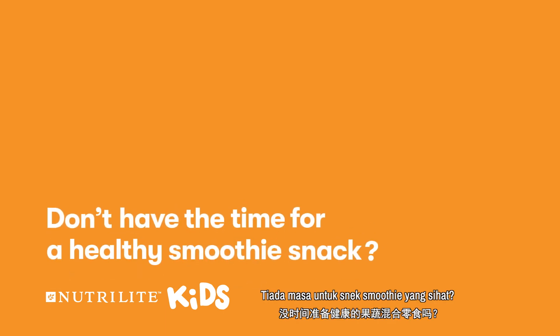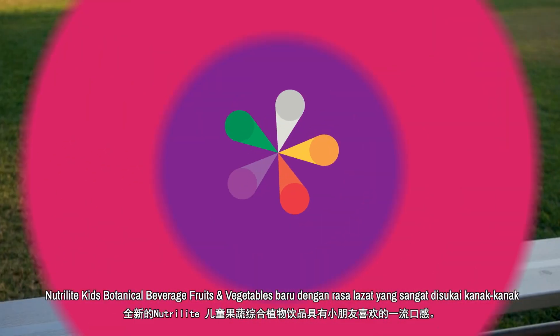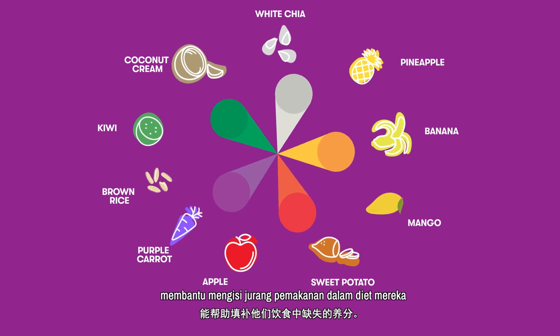Don't have the time for a healthy smoothie snack? But you do! The new Nutrilite Kids Botanical Beverage Fruits and Vegetables has a great taste that kids like. And the colorful theme of 10 plant ingredients from 5 food color groups helps fill nutritional gaps in their diet.